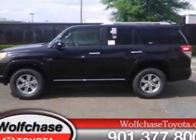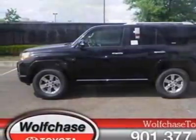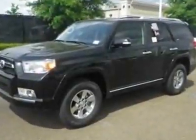Look at this new 2012 Toyota 4Runner. For your protection, this vehicle has a full factory warranty.